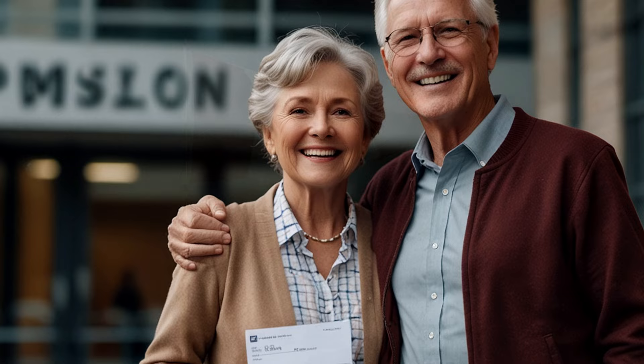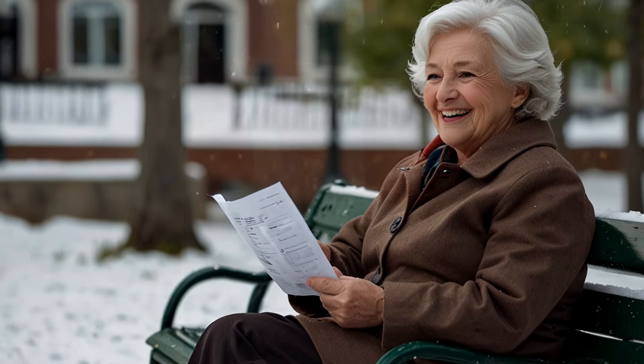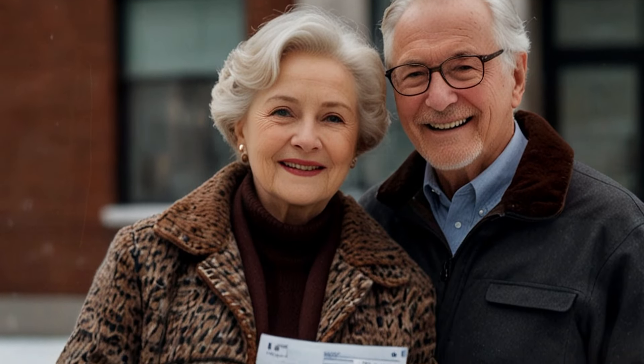While waiting for your payment, monitor your bank account or mailbox depending on your payment method, and keep an eye on your My Service Canada account if you applied online. If you haven't received any notification or payment within the expected timeframe, don't hesitate to follow up with Service Canada. Remember, while this process is designed to provide relatively quick access to funds, it's not instantaneous — if you're facing an immediate financial emergency, you may need to consider other short-term options while waiting for this payment to process.